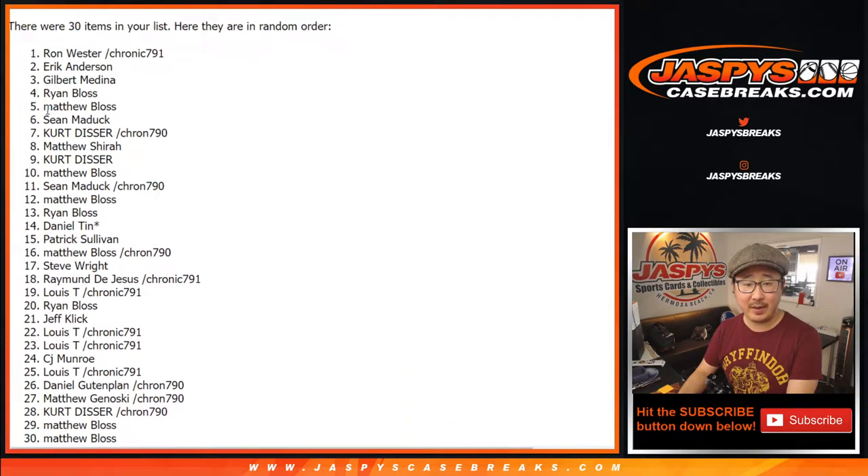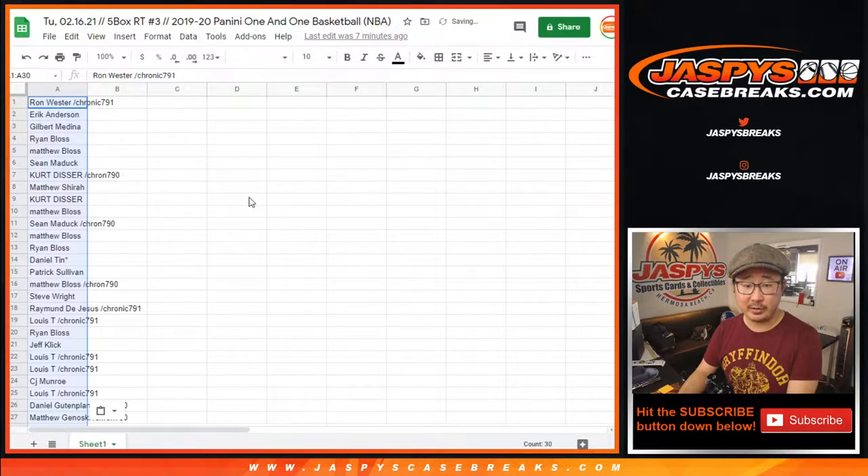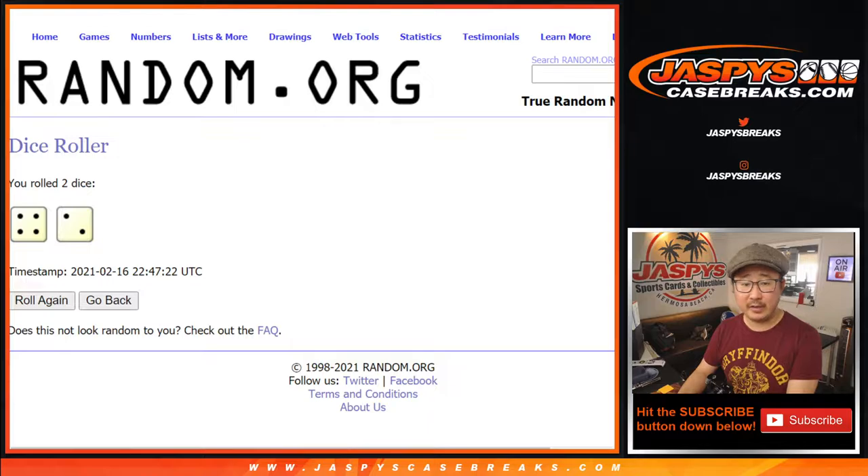After six randomizations, we got Ron Wester down to Matthew Bloss. Big thanks to everybody who bought their spots straight up, and I appreciate everybody who gave those Chronicles filler packs a go. Congrats again to the winners.